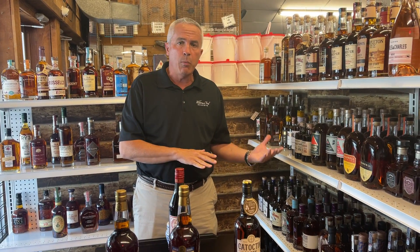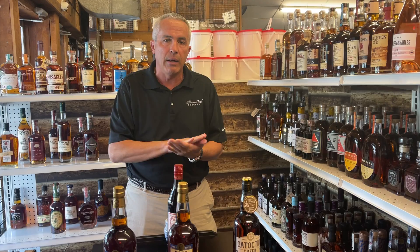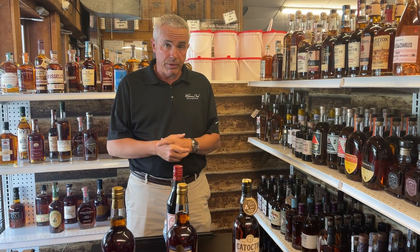Hi, this is Chris Stagnita with Prestige LeJoy. I just wanted to get back in front of everyone again to go over a couple more products that we have here. This time we're going to go on the somewhat local side. We have two distilleries that we represent here at Prestige that you are available to get at Anglers.